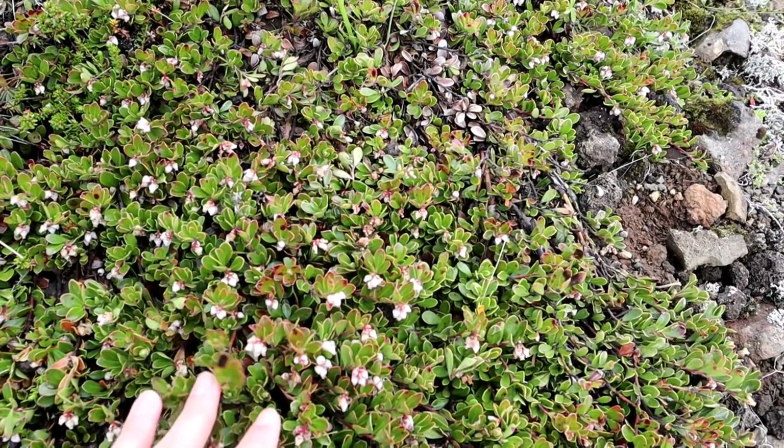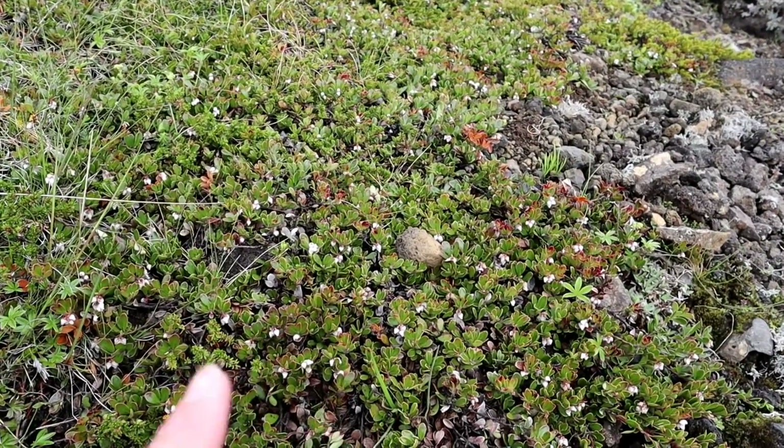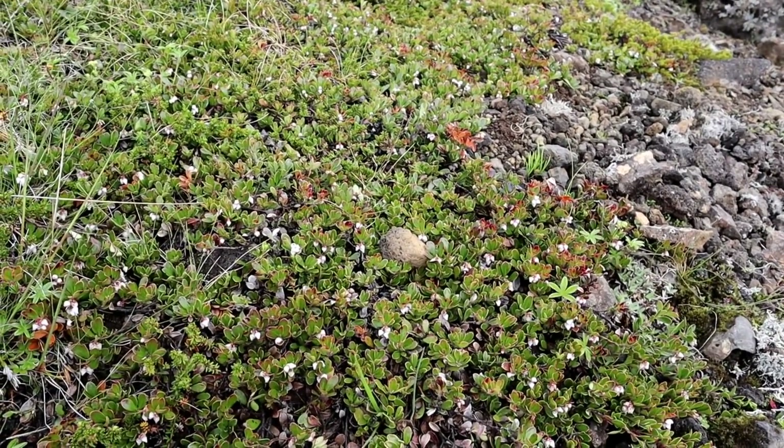These I think are bog bilberries, but as you can see with all those little flowers there, it's not the right season.